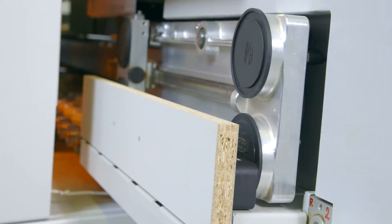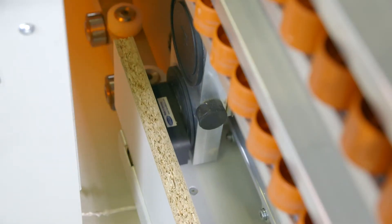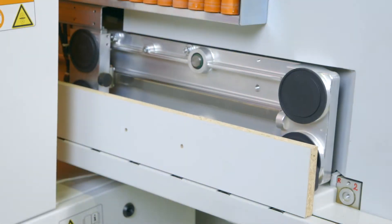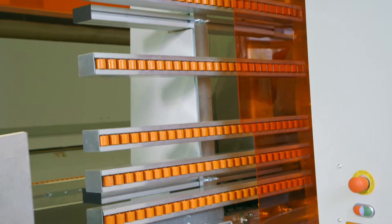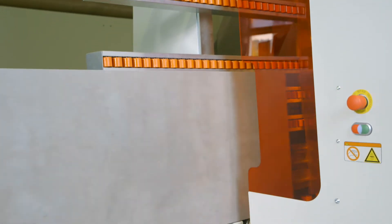Even very small work pieces of eight by two and three-quarter inch are no problem. Sturdy roller beams make for smooth and precise panel transport and support.